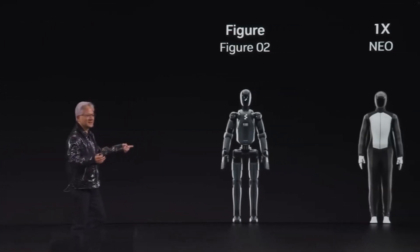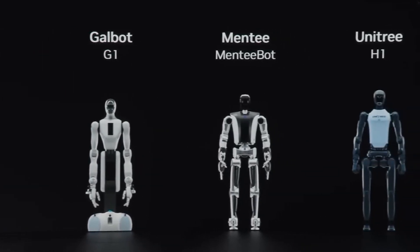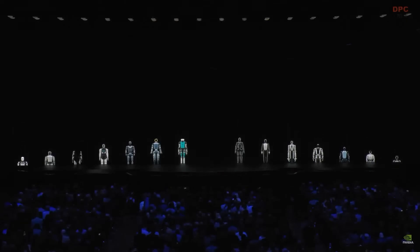Fueled by NVIDIA's advancements in AI and the Omniverse, humanoids are now capable of operating in human environments. NVIDIA is developing the Isaac Groot platform to help train these robots through imitation learning, creating vast datasets from just a few human demonstrations.